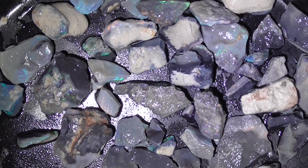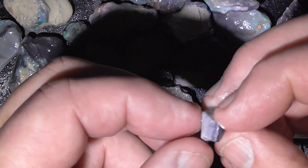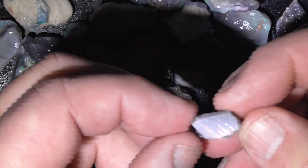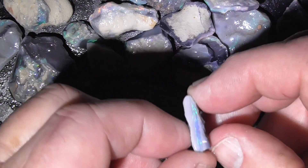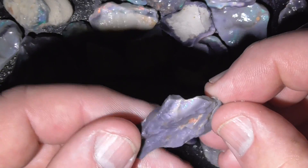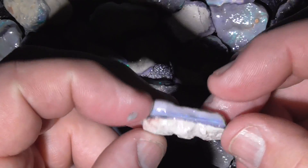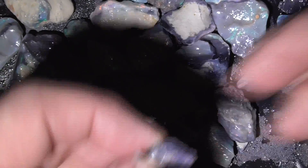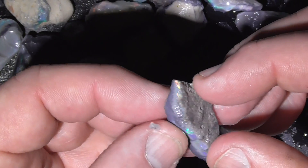I'll just zoom in here a bit and give you a few examples. You can see the bright colour in this, particularly shiny bright material. Colours are varying a little bit of course — greeny blues, reds and golden colours in that band just there, going around, so end up a multicoloured stone.